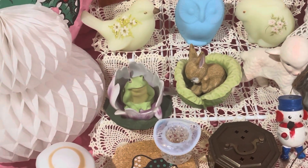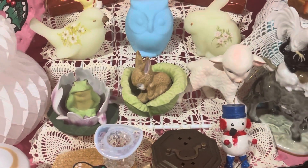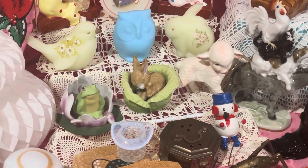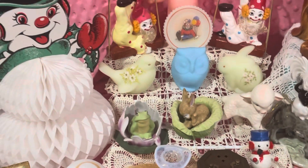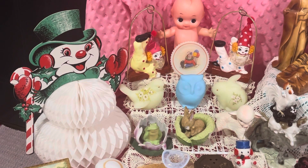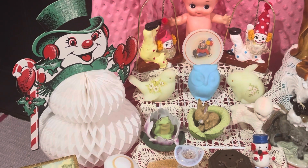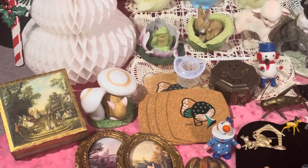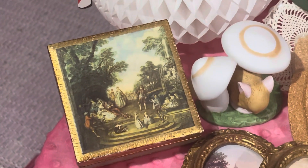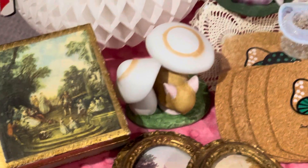Look at the little frog on the lily pad and the little rabbit in the cabbage. The little lamb there is a Lefton lamb. And then I've got this really cool honeycomb snowman — I still have the plastic bag he came in, so it'll go with him. Really cool little box there.